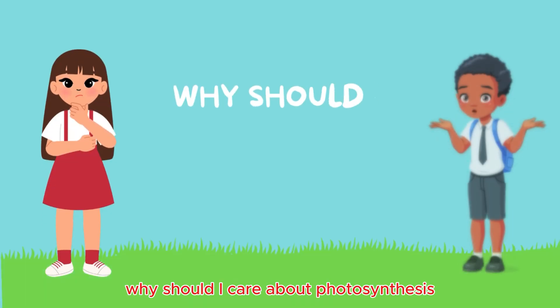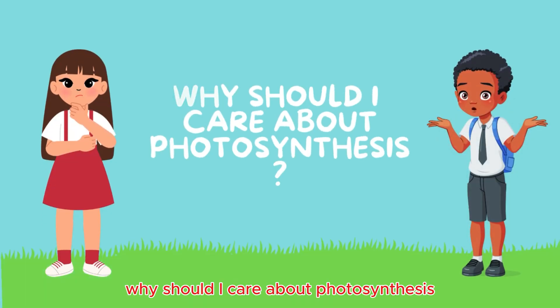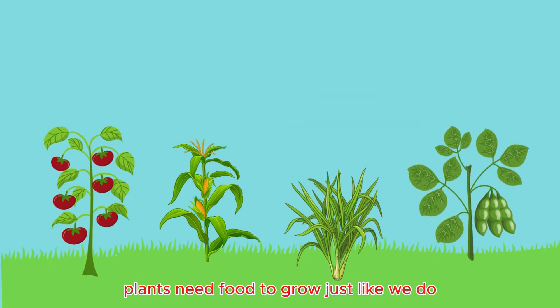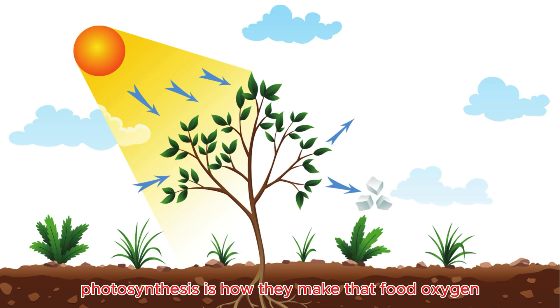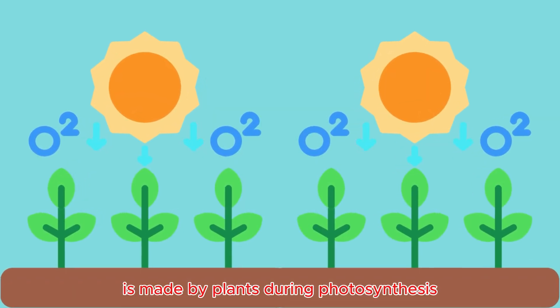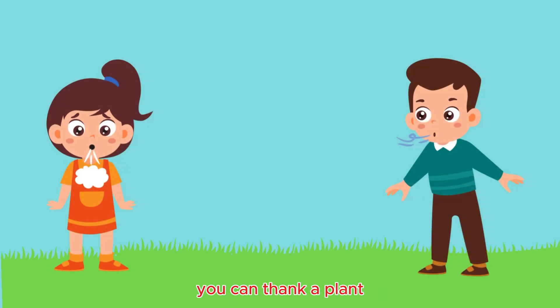You might be wondering: why should I care about photosynthesis? Well, here's why. Plants need food to grow, just like we do, and photosynthesis is how they make that food. Oxygen — the air we breathe — is made by plants during photosynthesis. So every time you take a breath, you can thank a plant.